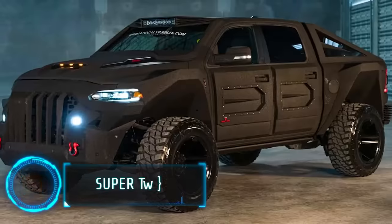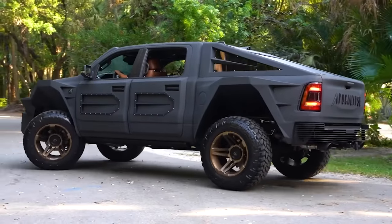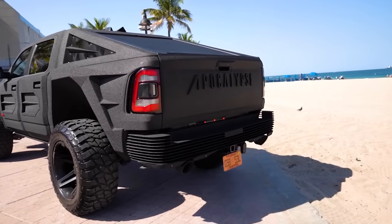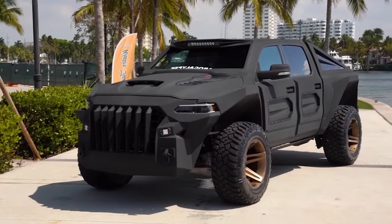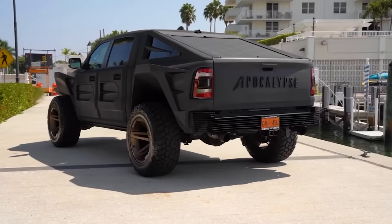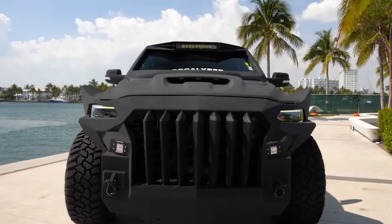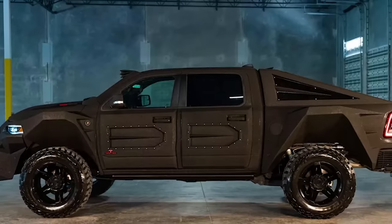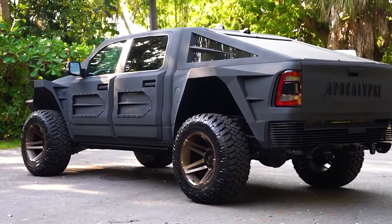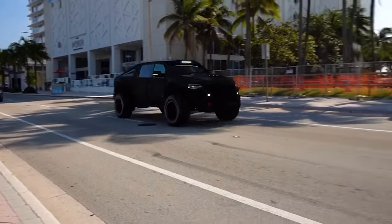Discover the Super Truck — a standout vehicle known as the Apocalypse — which redefines the concept of a pickup truck. This six-wheeled beast combines extreme power with unmatched ruggedness, making it an impressive sight on any landscape. The truck's design features a military-inspired aesthetic and sheer size that make it stand out from typical trucks. It's not just a utility vehicle; the Super Truck is a statement of strength and capability, available at $160,000, designed for those who seek extraordinary performance and a commanding presence on the road.